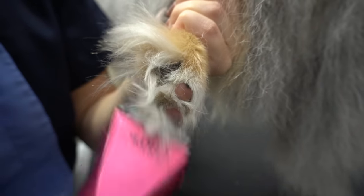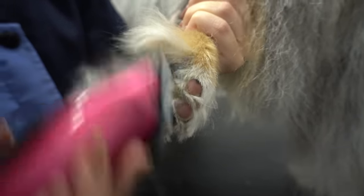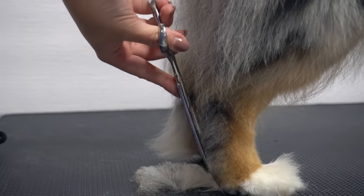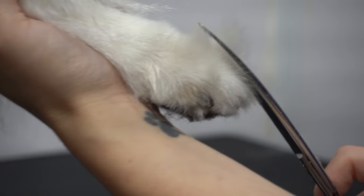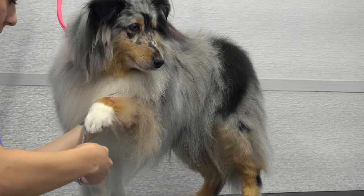One thing you must remember if you are interested in this breed is that being a herding dog, they really like to bark. But that also makes them great watchdogs. After I finish tidying her Grinch feet, she is all finished.